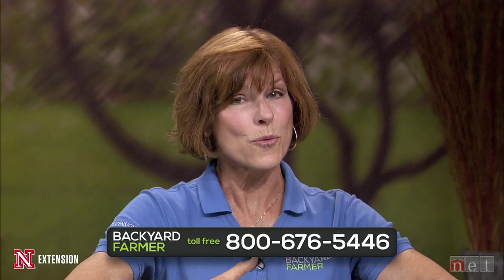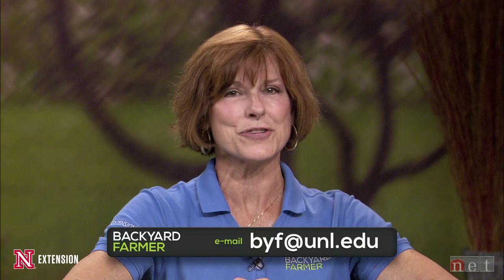We'd love to hear your questions as well. If you need help with a garden issue, just give our volunteer phone panel a call at 402-472-1212 if you live in Lincoln. Our toll-free number is 1-800-676-5446. If your question can wait or you want to send us a photo, you can send an email to byf@unl.edu. Please tell us as much information as you can, including where you live. During the week, you can connect with us on Facebook, Twitter, YouTube, and the Backyard Farmer website.